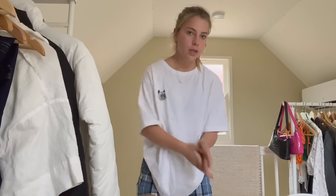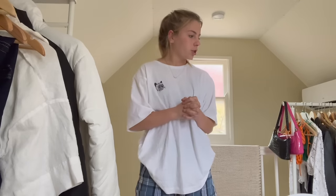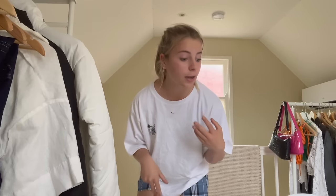Hi guys, I forgot to film an intro segment of the video. In case you don't know what's happening, for a while people kept asking me for a house tour video but I kept putting it off. Anyway, I've finally done it — I'm basically just going to be giving you a tour of my house.